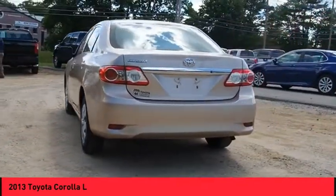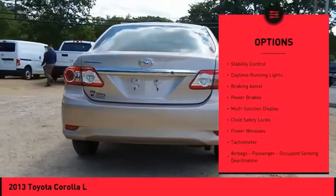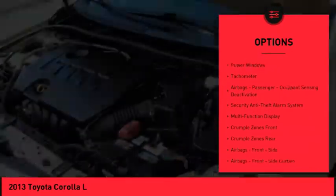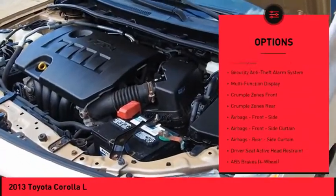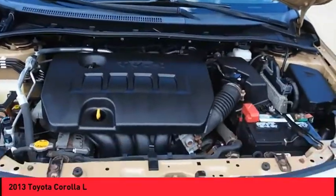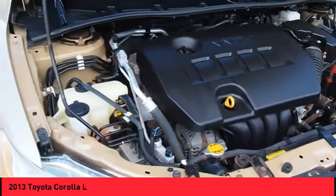Here are some of this vehicle's great options: traction control, stability control, daytime running lights, braking assist, power brakes, multi-function display, child safety locks, power windows, tachometer, airbags, passenger occupant sensing deactivation.